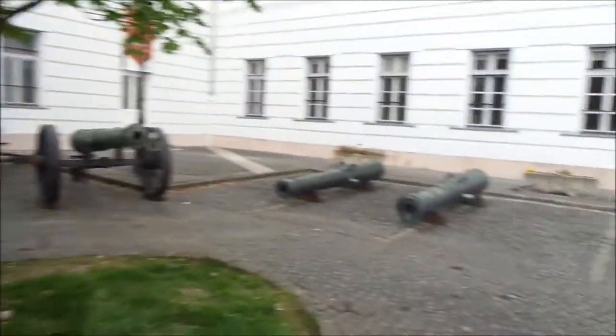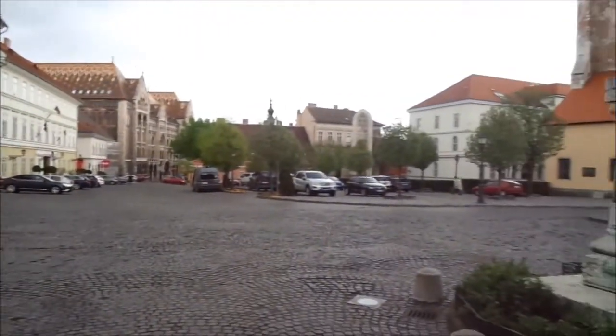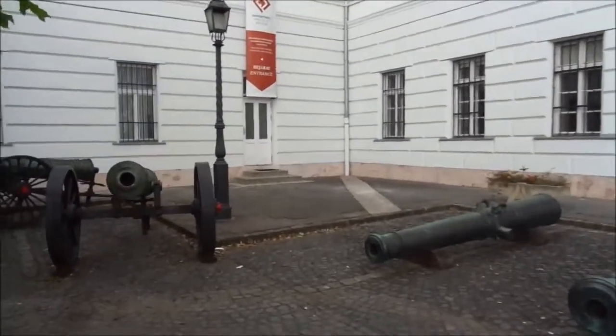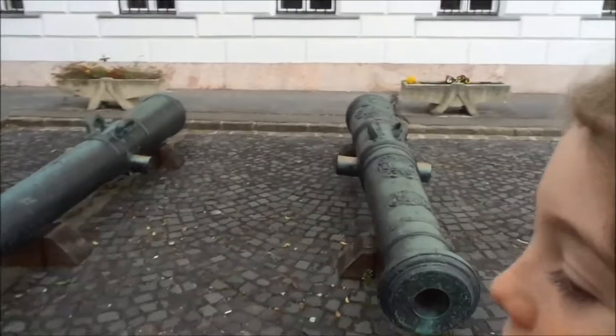There's a few nice cannons outside. We're going to go inside in a second. I love the Austro-Hungarian era and Hungary and the Second World War. Actually, Hungarian history in general, trust me. So I think this is going to be a bit of a treat for me. Archie's just going to have to be patient and bear with me.